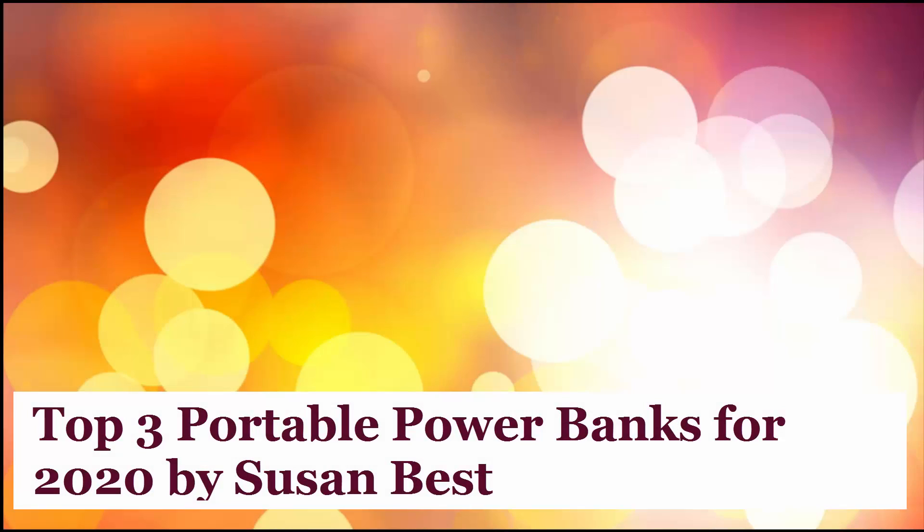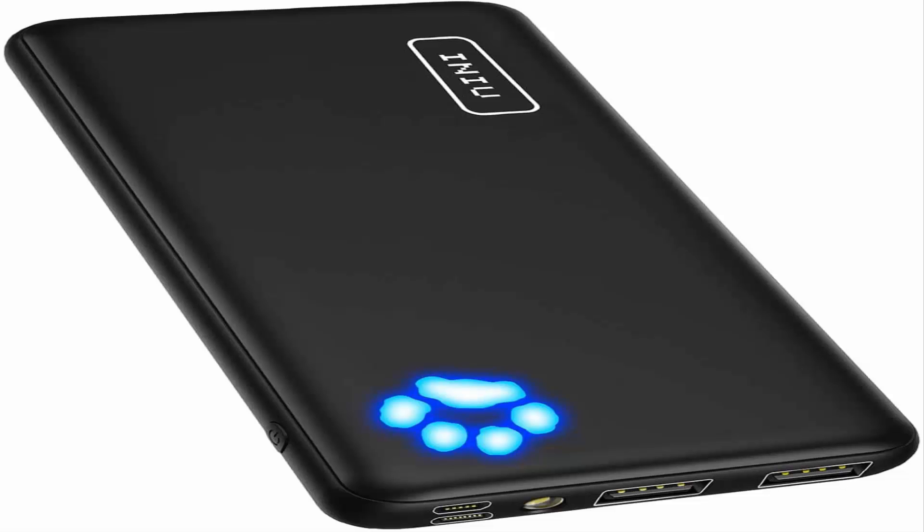Top 3 Portable Power Banks for 2020 by Susan Best. Number 1: InEU Power Bank — Ultra Slim Dual 3A High-Speed Portable Charger. At InEU, we use only the highest-grade materials, so we have the confidence to provide an industry-leading 3-year warranty.